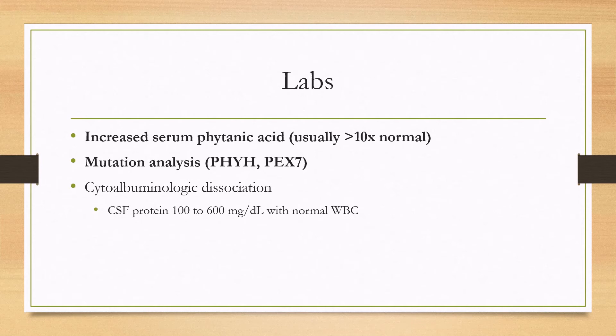You don't always do a lumbar puncture, but if it's done, it'll show cytoalbuminologic dissociation, which is when the CSF protein is elevated with a normal white blood cell count. Don't let this trip you up — in other diseases such as Guillain-Barré syndrome, you can also have cytoalbuminologic dissociation, so when you see it on an exam question, don't automatically assume that it's Guillain-Barré syndrome.